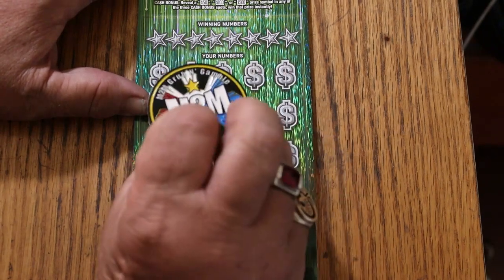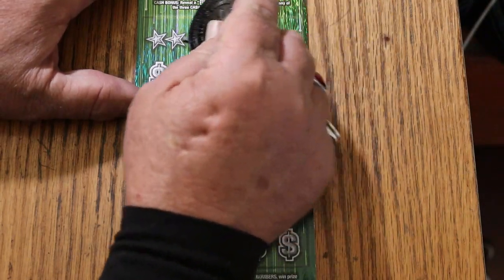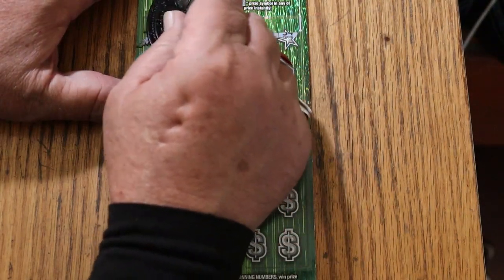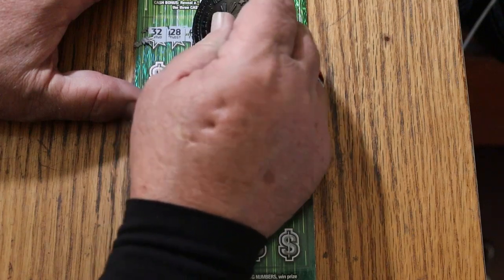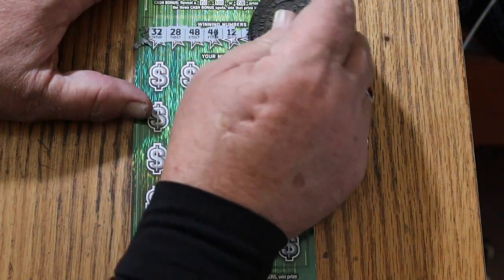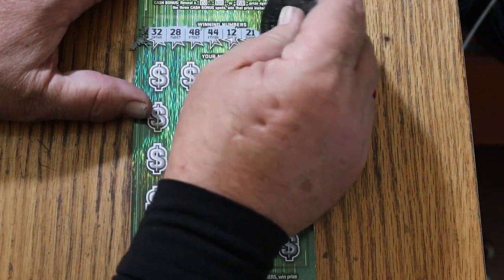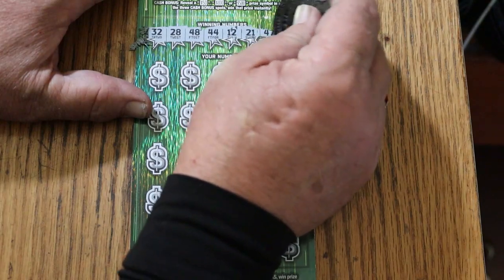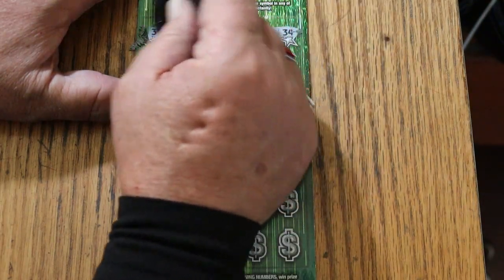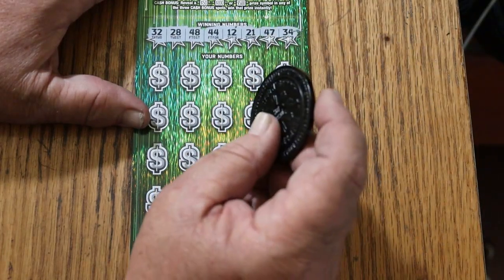Starting with the winning numbers. We're going to use M2M Grub and Gamble's coin and let's see what happens. It's got a little tougher coding — this is where M2M's coin is useful — but it's not ridiculous to scratch. Random's numbers are: 32, 28, 48, 44, Club, 12, 21, 47, and 34. Let's see how she rolls.